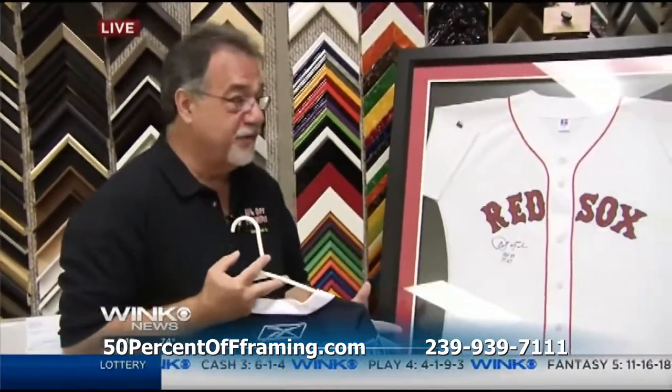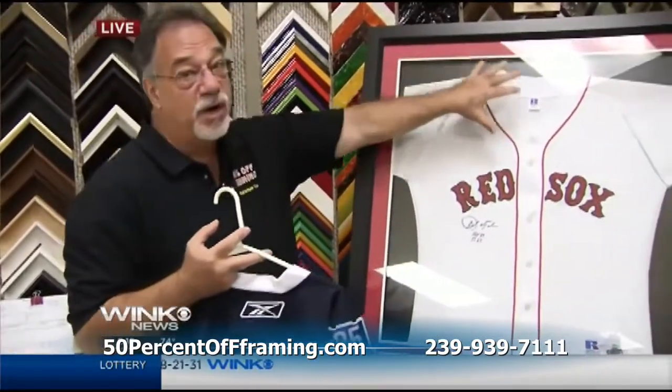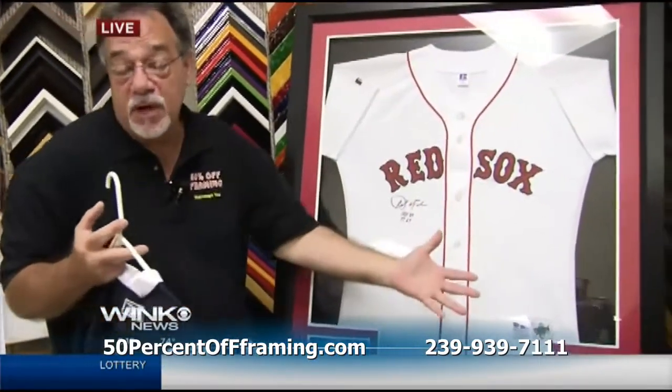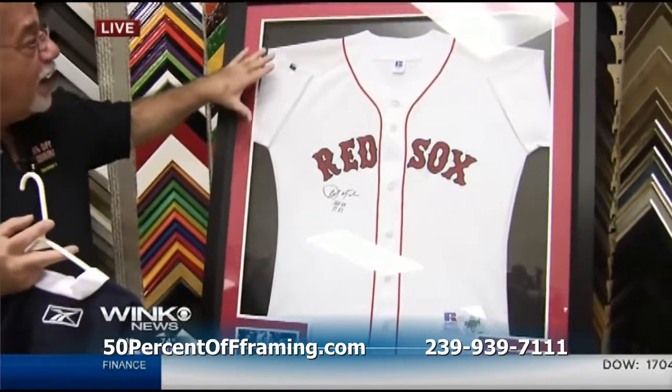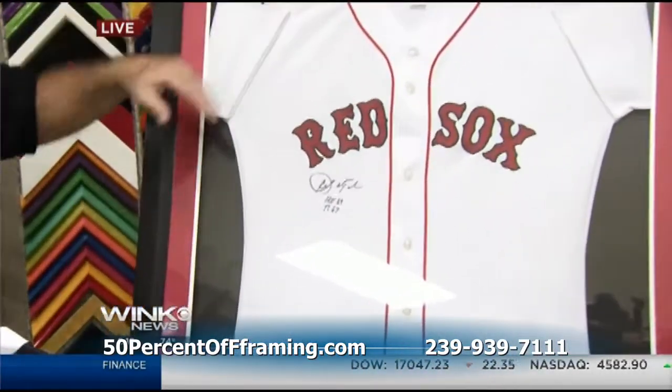How do you preserve it? It's called conservation-style framing, where it is protected, hermetically sealed, put in an acid-free compartment. But the way it's mounted on the mat board and back is unique.